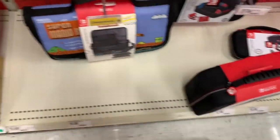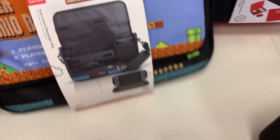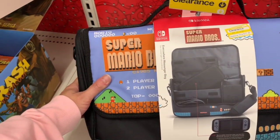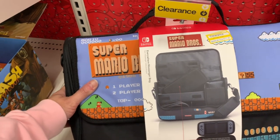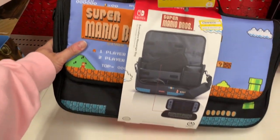I'm just finding things all over the place. This is $17.48, it was $34.99. This is the Everywhere Messenger bag for a Nintendo Switch.